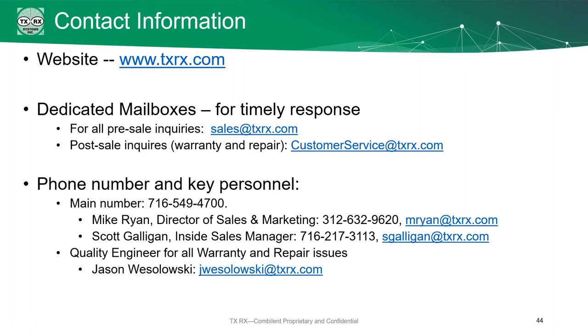We definitely recommend spectrum fingerprinting if you're in a particularly crowded environment. Another question asks about the cost for spectrum fingerprinting — it varies depending on the situation, so please give us a call or shoot us an email for a quote. Also, a copy of this presentation will be made available as a hard copy and as a link on our website, which will be emailed to everyone.